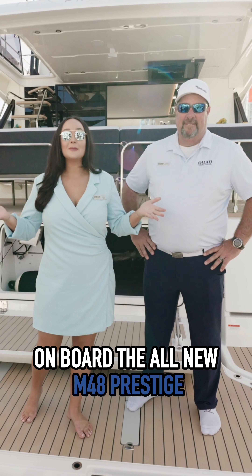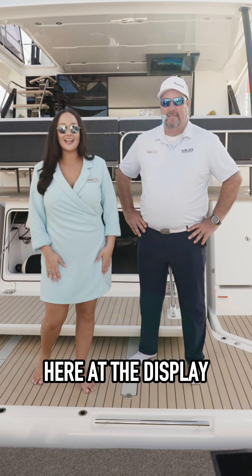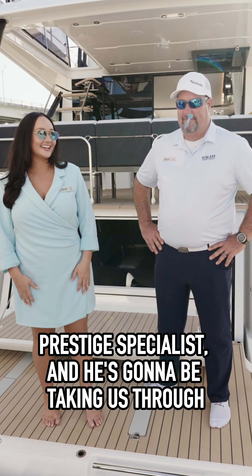We're here at the Miami Boat Show on board the all-new M48 Prestige. We have Frank McCarthy here, Prestige Specialist, and he's going to be taking us through.